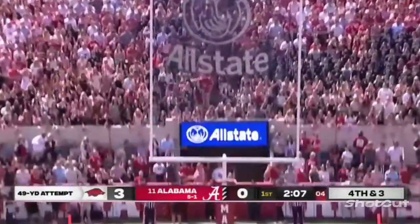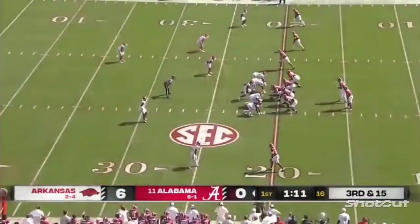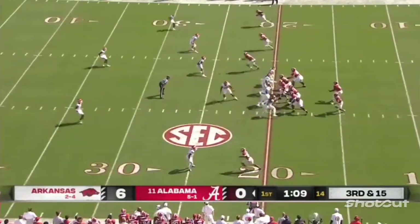Another ball that is absolutely smoked and it's good — that was way up the net. But Alabama cannot do it, backed up in their own area.